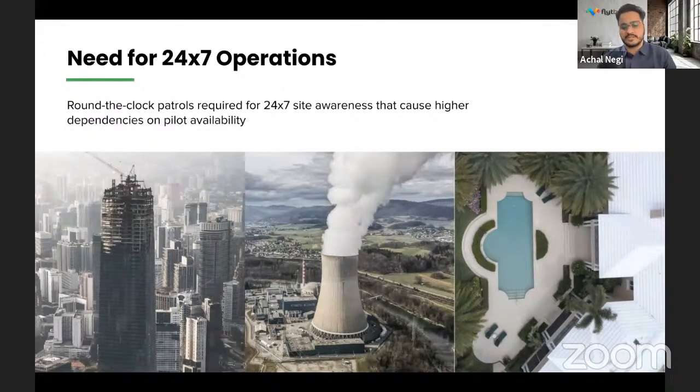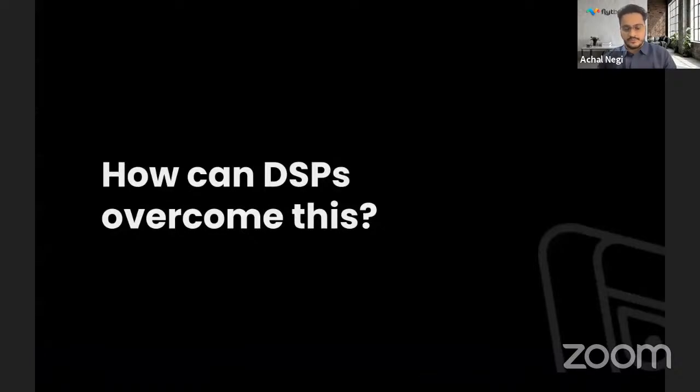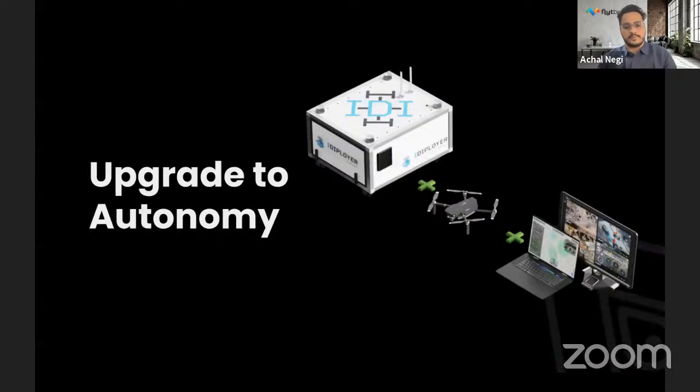So how do you solve these problems? How can you overcome all of this? To get to the place where you can start solving these problems, you have to upgrade to autonomy. This is what the topic of this webinar is — how you can upgrade to autonomy and how FlightNow and iDeployer can help you get there. On May 21st, we launched iDeployer: a cost-effective, affordable, compact docking station that works with the DJI Mavic 2, allowing drone solution providers to adopt this technology using their existing reliable hardware for security, construction, agriculture, and more using FlightNow software.